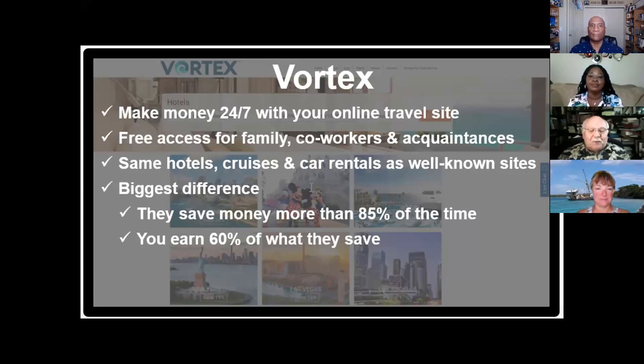Nine times out of ten we're going to save you money, especially on hotels. The Vortex tool is free to give to everyone — whether they live in the United States or around the world. It's available 24/7 with your online travel site, with free access for family, friends, and co-workers. You're going to get the same hotels, cruises, and rental cars you'd find at other sites — just a better price more often than not. And you earn 60% of whatever they save. If somebody uses your Vortex link and saves $100 at a hotel, you earn $60. Multiply that by your number of customers and you can see how lucrative building a customer database can be.